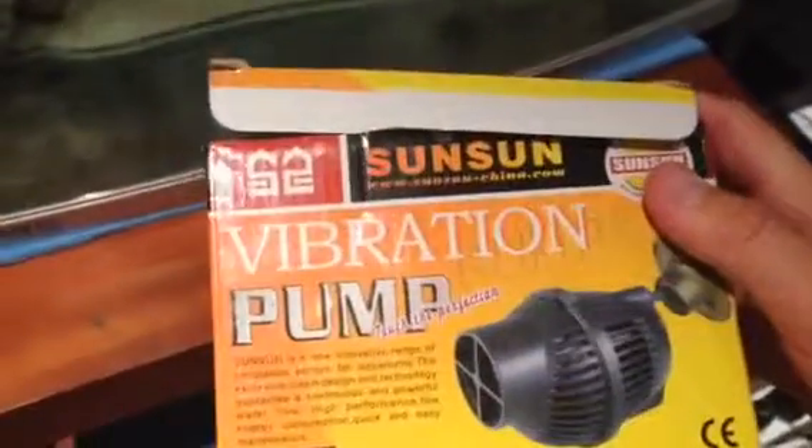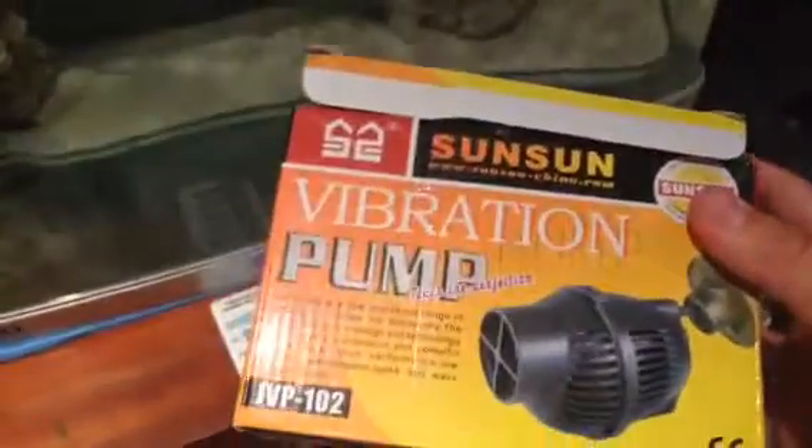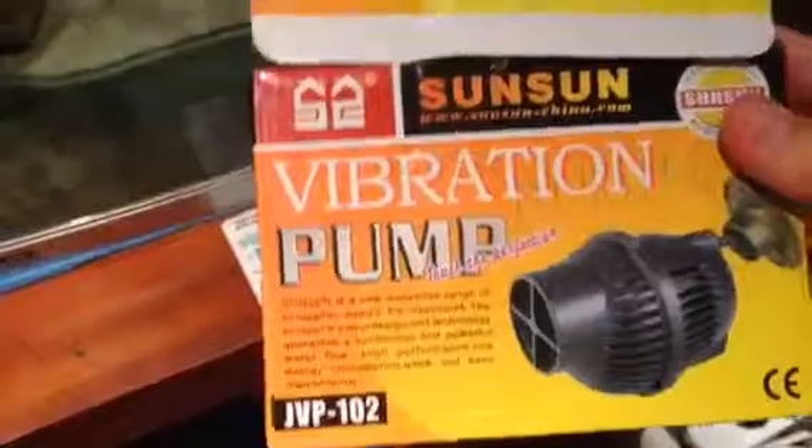I've added a couple of things to the tank. I got myself a new wave maker. Got it ridiculously cheap — picked it up at my LFS. It's just a cheap Sun Sun, but it's a very good pump. It was 60 bucks but I got it for 25, so I thought that was a bit of a steal. It's 5,000 litres an hour apparently, so it definitely pumps the water around, which is quite cool.